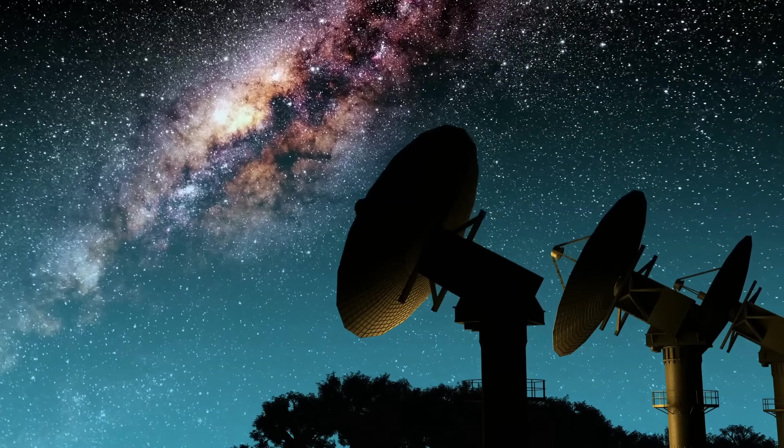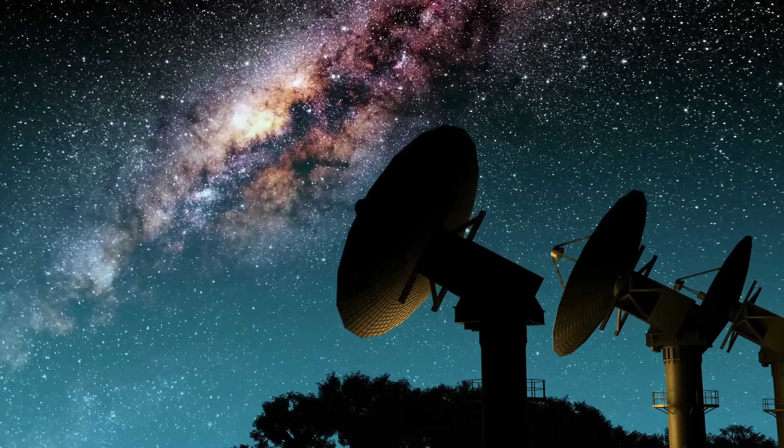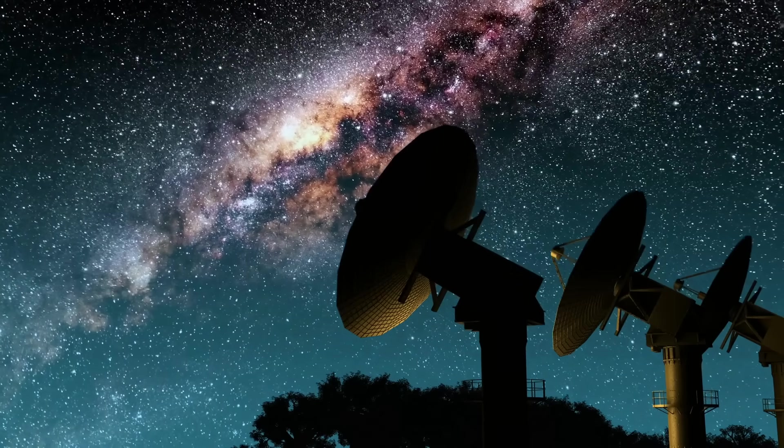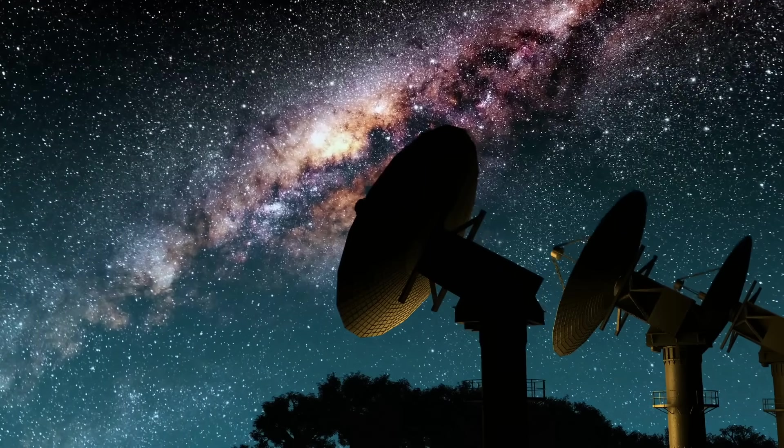Did you know that there are more stars in the sky than there are grains of sand on the beaches of Earth? That means there are over 1 billion trillion stars.